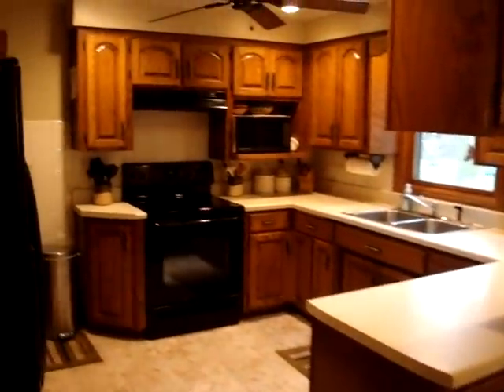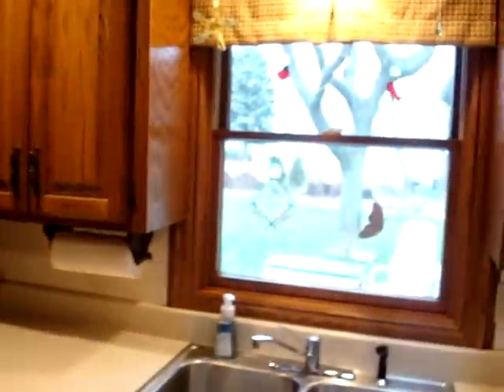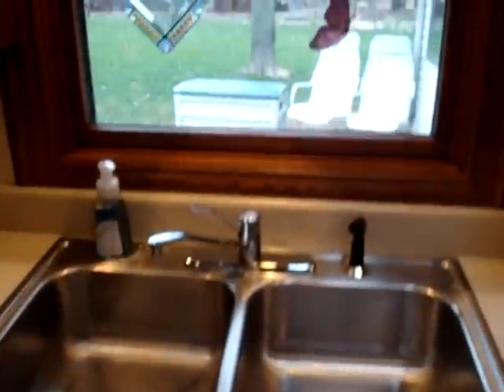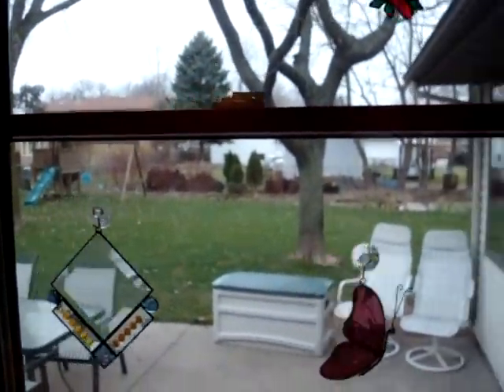New flooring and kitchen cabinets. All the appliances are included. You have a lot of cabinet space right here, and through the door on the left is another pantry. Through that door is the garage — a nice 2 stall garage.